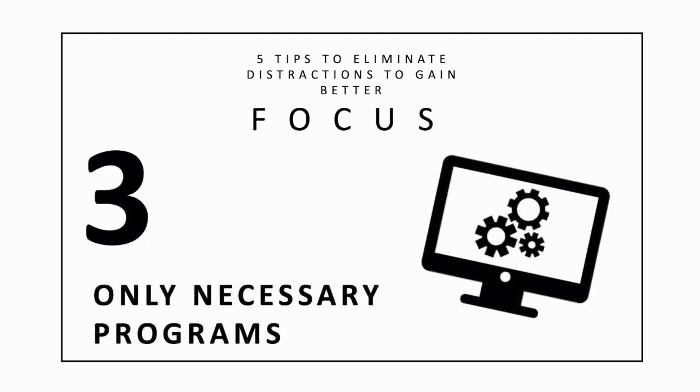3. Only necessary programs. If you're working on your computer, be sure to only have open the programs that are necessary for your project. Are you working on a spreadsheet? Close your email and internet browser. Closing the unneeded programs will limit distractions, and having the programs you need already opened will save you time and energy.